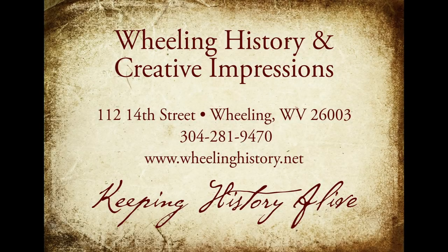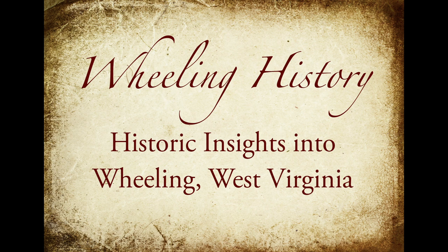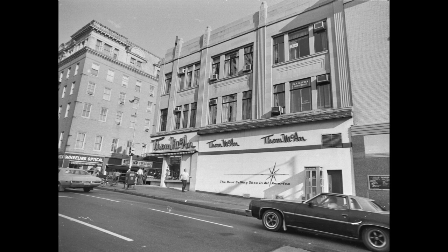Wheeling History and Creative Impressions are going to give you some new insights into some historical Wheeling images. Here was one of the Wheeling staples: Tom McCann's Shoes.